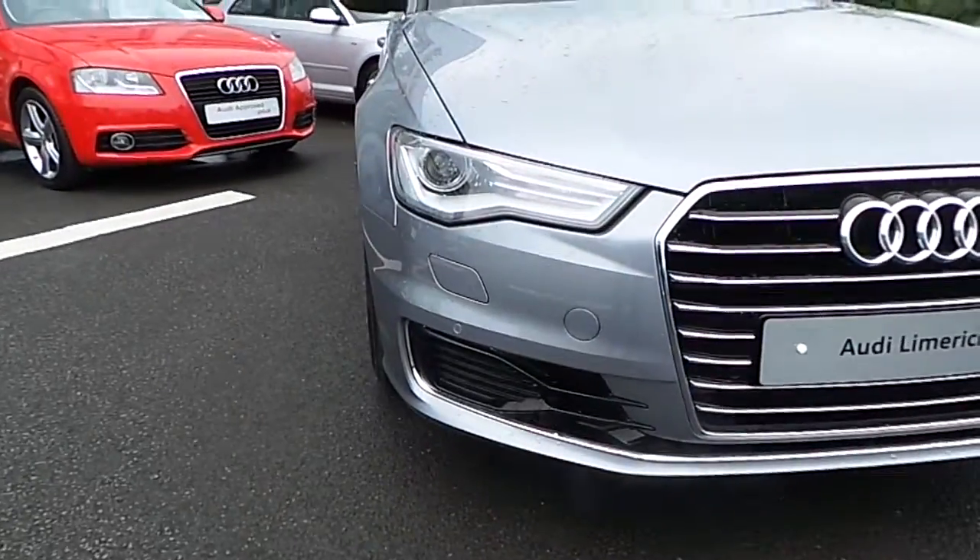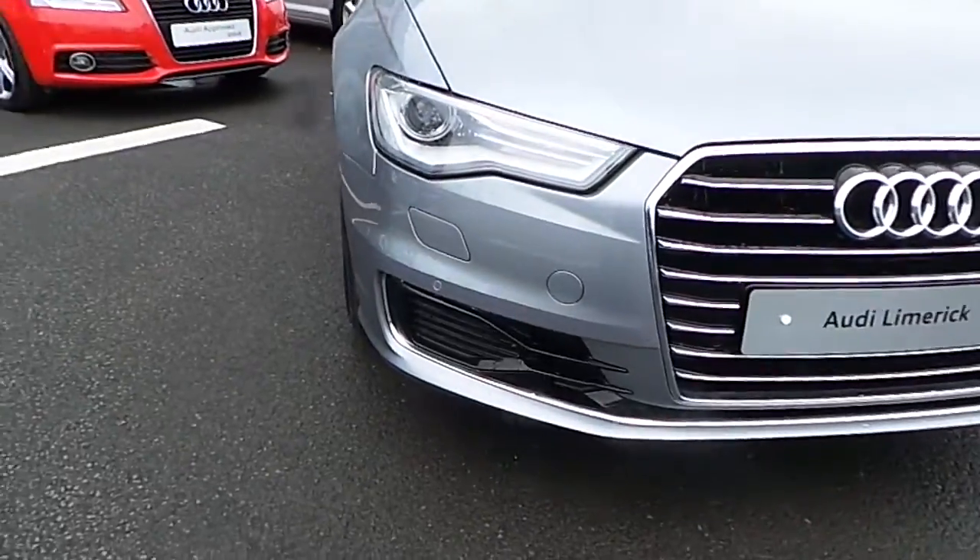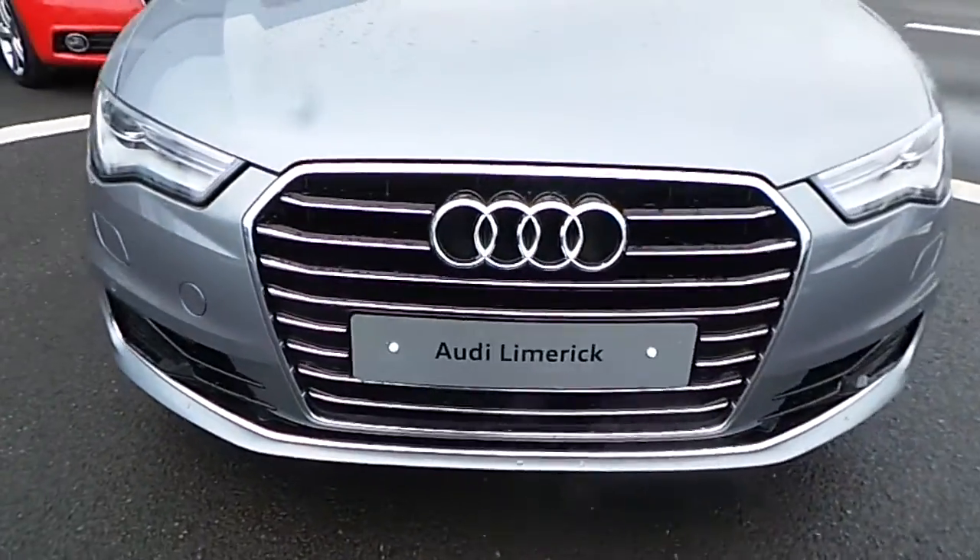It has Xenon headlights as well as LED daytime running bulbs. Audi's signature single frame grille, finished in chrome.